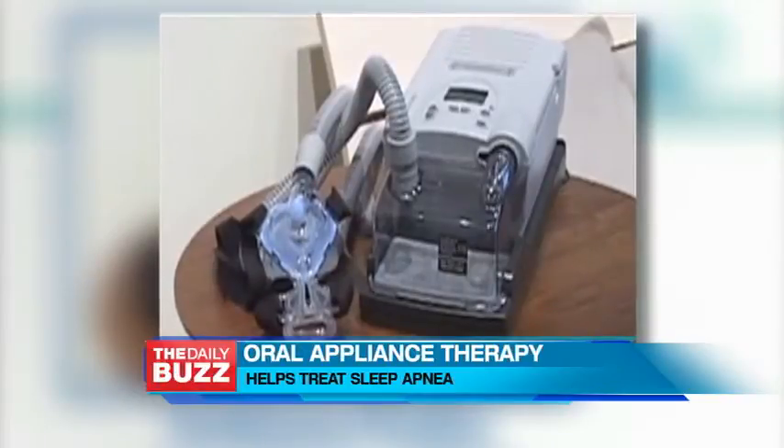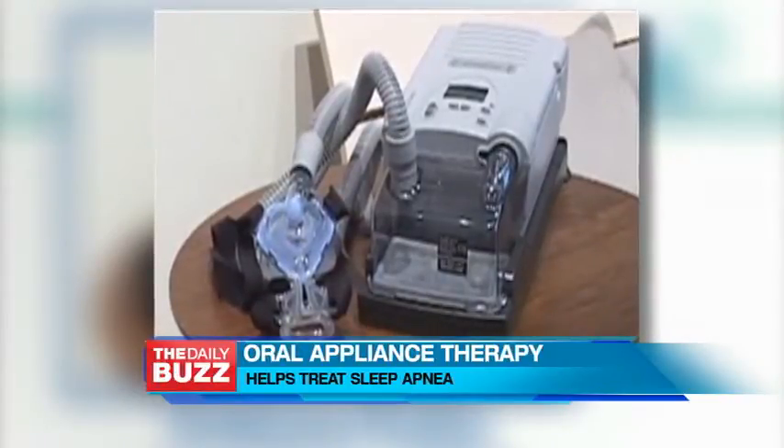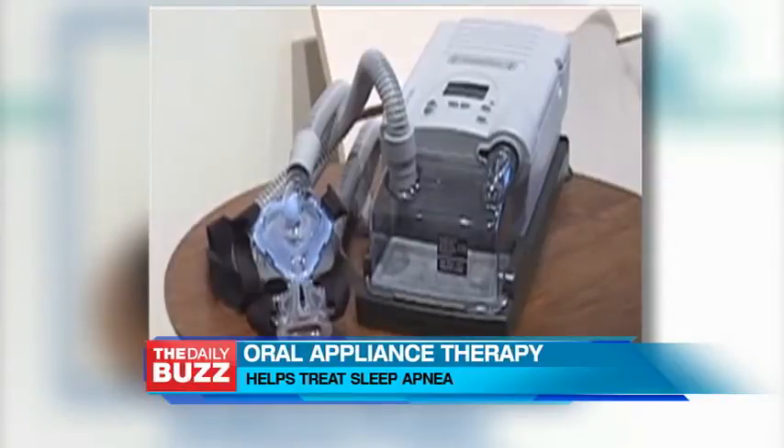Love traveling? For the millions of snorers with sleep apnea, traveling with a prescribed CPAP machine and mask can be a challenge. And up to half of patients don't comply with CPAP.